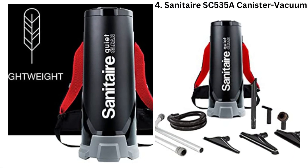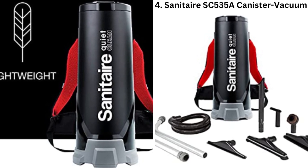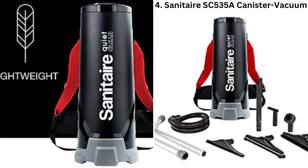4. Sanitaire SC535A Canister Vacuum. This lightweight and quiet backpack vacuum cleaner comes with a powerful motor and a HEPA filter. It also features an ergonomic design that makes it easy to wear for extended periods.